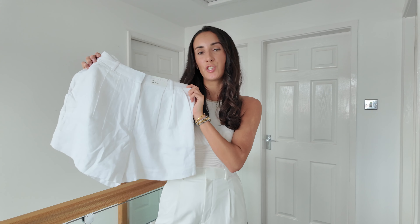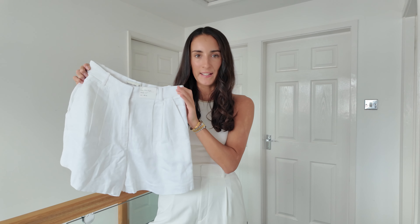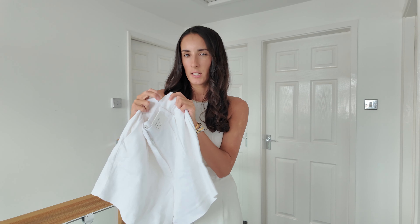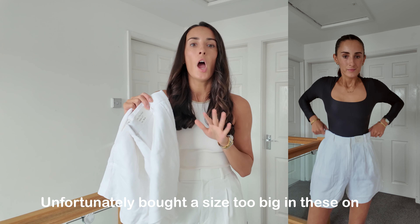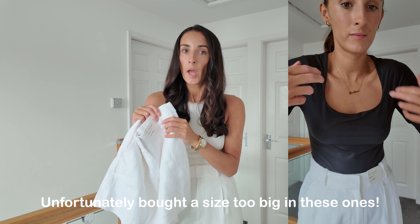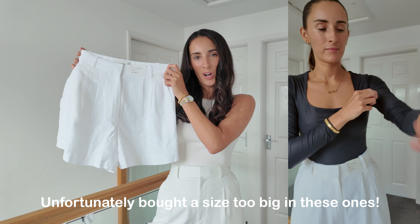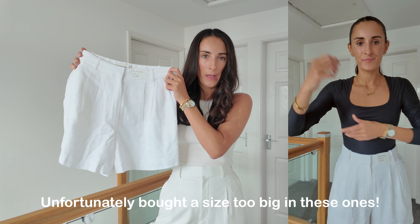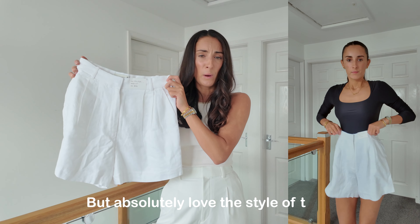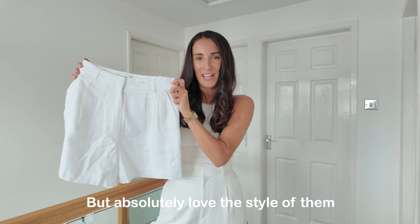First up we have these white linen shorts. If you've watched any of my recent videos, you might have seen that I recently bought a black and white pair of shorts from Abercrombie that are more of a smarter material rather than linen, but they fit so, so nice. When I saw these ones in the sale I was like, yeah, I need to get these. They fit so nice, I love how they look on — they're perfect for summer and something this timeless never goes out of fashion.